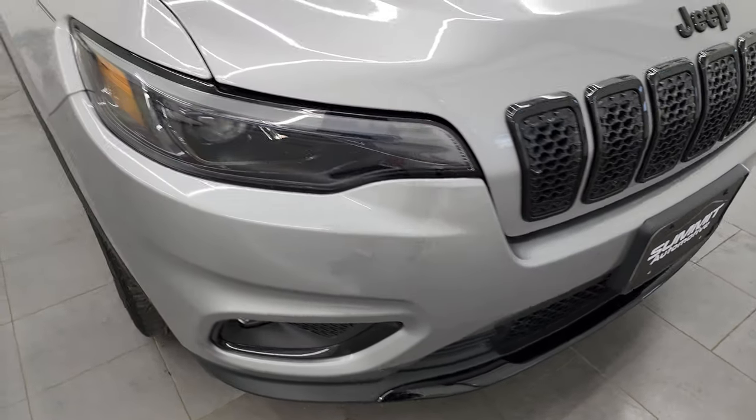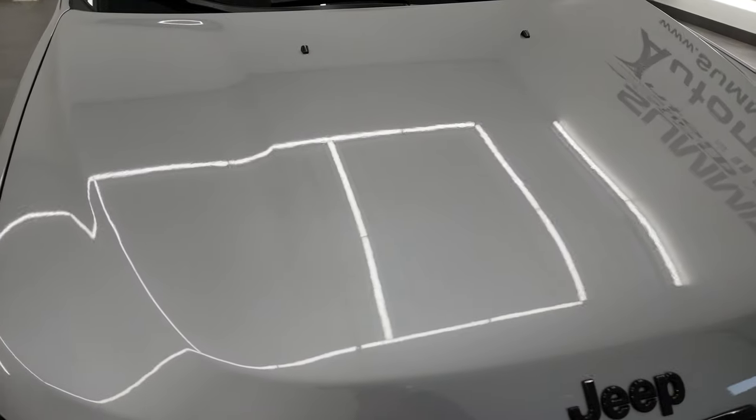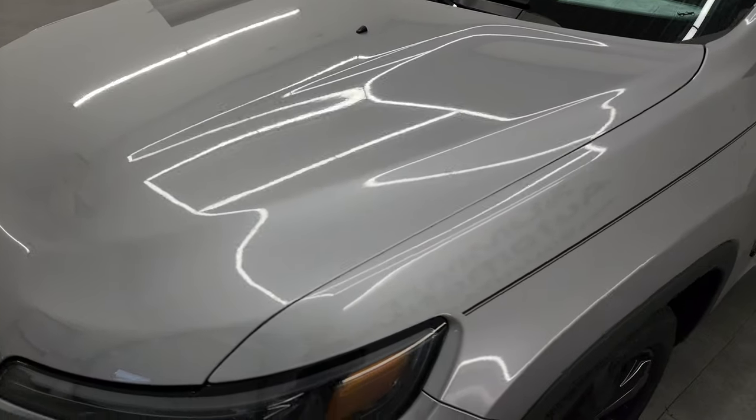I'm going to go all the way around in this video inside, start it up, take a look under the hood, and give you the most accurate representation that I can of the Jeep. Billet Silver Clear Coat Metallic is the color.